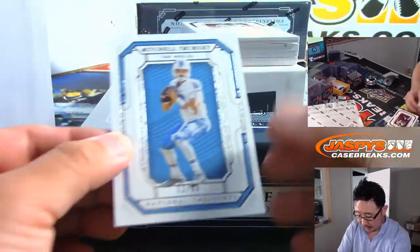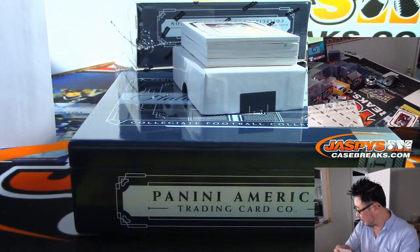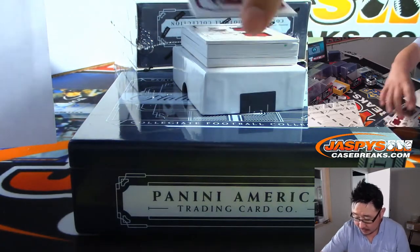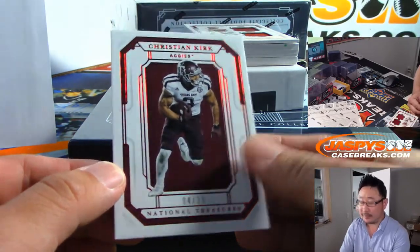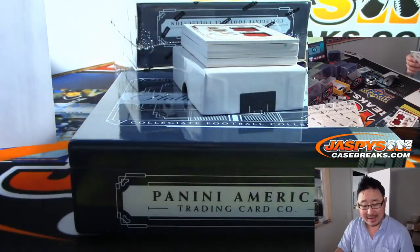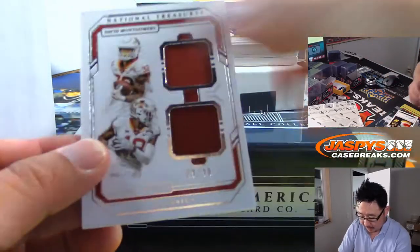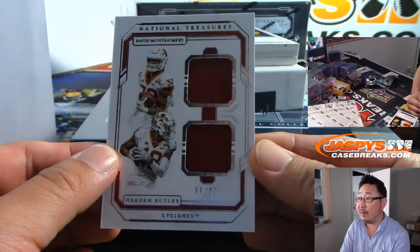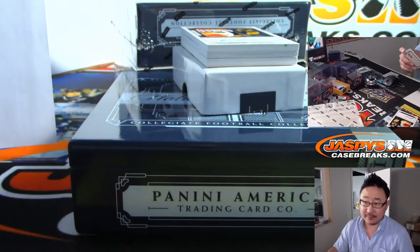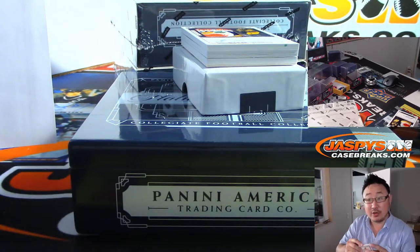We're going to lead off with 11 out of 99, Mitch Trubisky — that'll be for Adam with number one. We got Christian Kirk, four out of 25 — that'll be for S-Man, Scott Freeman, with number four. We got 66 out of 99, David Montgomery and Hakeem Butler — that goes to number six, and that goes to Bruce, last spot mojo.